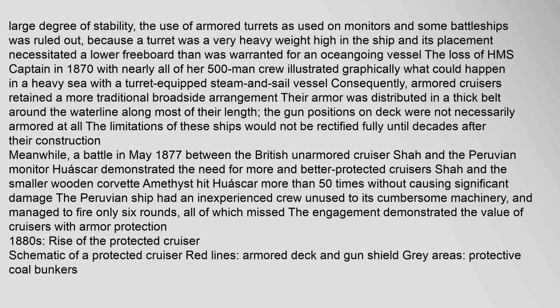The loss of HMS Captain in 1870 with nearly all of her 500-man crew illustrated graphically what could happen in a heavy sea with a turret-equipped steam and sail vessel. Consequently, armoured cruisers retained a more traditional broadside arrangement. Their armour was distributed in a thick belt around the waterline along most of their length. The gun positions on deck were not necessarily armoured at all. A battle in May 1877 between the British unarmoured cruiser Shah and the Peruvian monitor Huáscar demonstrated the need for more and better protected cruisers — Shah hit Huáscar more than 50 times without causing significant damage, demonstrating the value of armour protection.